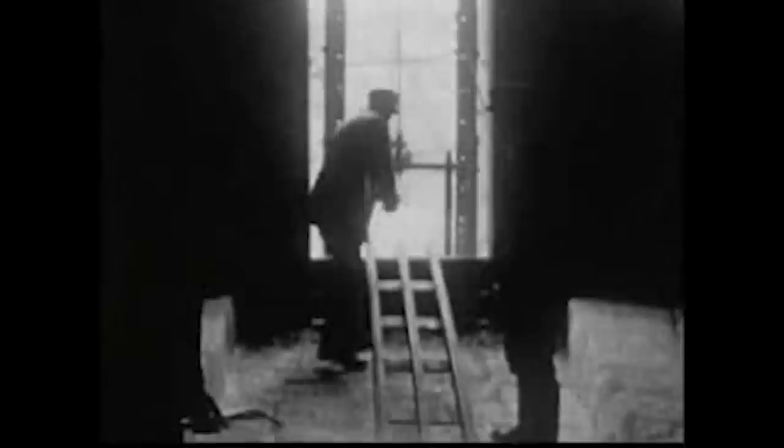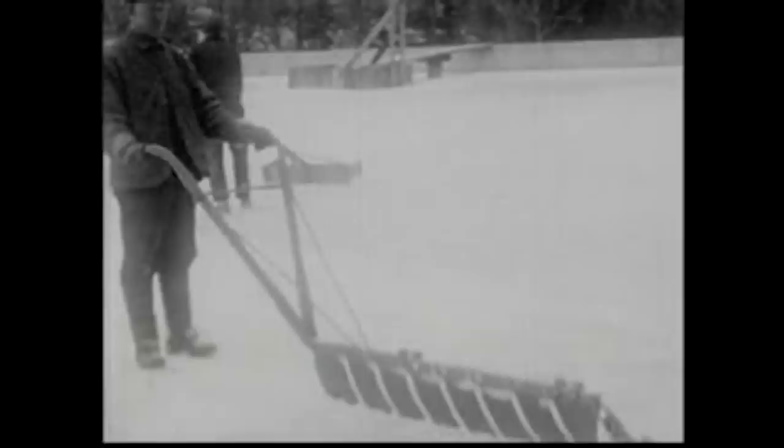Ice from this supply would then be transferred to each person's ice box to chill their food, which would need to be continuously replenished as their ice melts. In places where it didn't freeze in the winter, ice would be shipped from colder regions to all around the world. There's some evidence that shows ice houses dating back as far as 1780 BC in Mesopotamia.